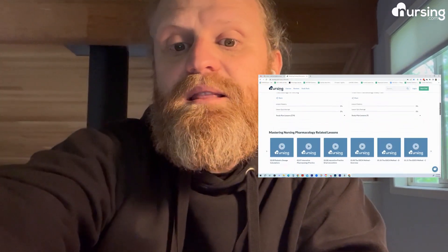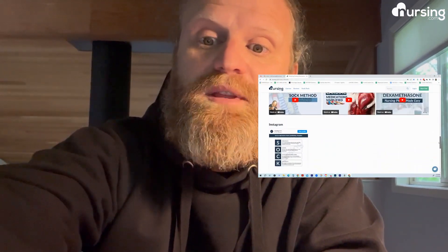Hey everyone, John Haas, RN here, founder of nursing.com. I want to talk to you today about your summer break and some of the things you can do to best maximize your time off so that you'll return to nursing school in the fall ready to crush your next semester — with maybe a little more money in your pocket, experience under your belt, and a better understanding of critical concepts like nursing pharmacology, lab values, and even test taking.